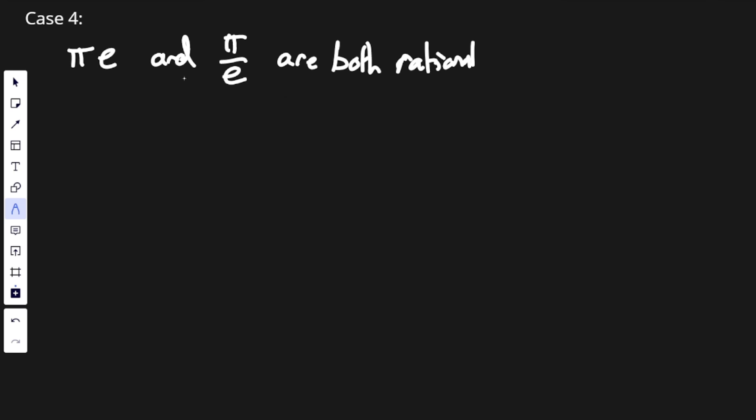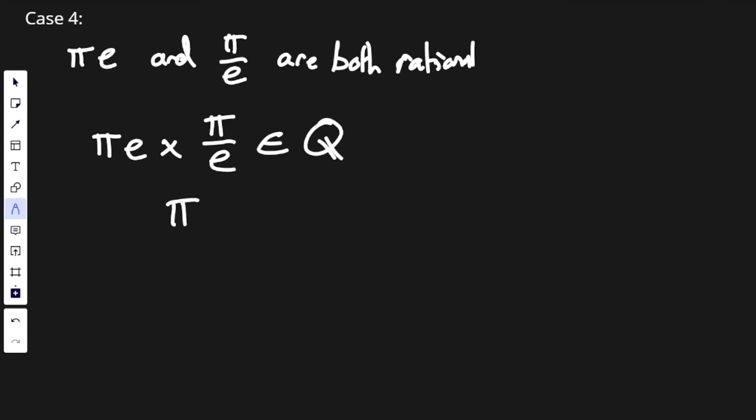Next, let's consider if pi times e and pi over e are both rational. That means the product of two rational numbers is still rational. So pi times e, times pi over e, will still be a rational number — or at least it should be. Now when we expand this, we get pi squared. And if you see my video on why pi is irrational, we first proved that pi squared was irrational, and that then proved that pi must also be irrational. So pi squared is not in the rational numbers, so we get a contradiction again.